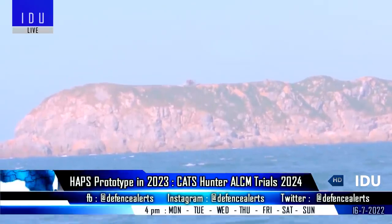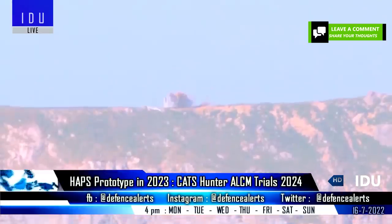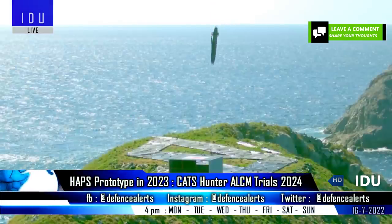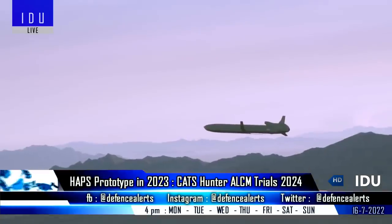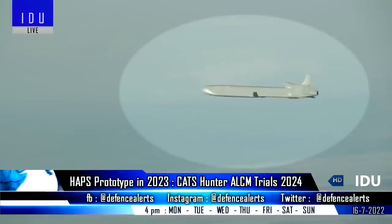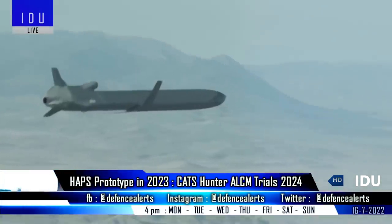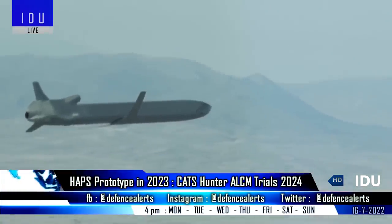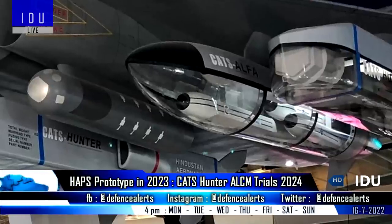The CATS-Hunter will be optimized for high altitude and will be capable of twisting, turning, and skimming the landscape much better than other conventional cruise missiles. It will have a range of 200 km, will drop a 250 kg warhead over the target, and can autonomously return back to base so that it can be refueled and re-armed for the next mission.